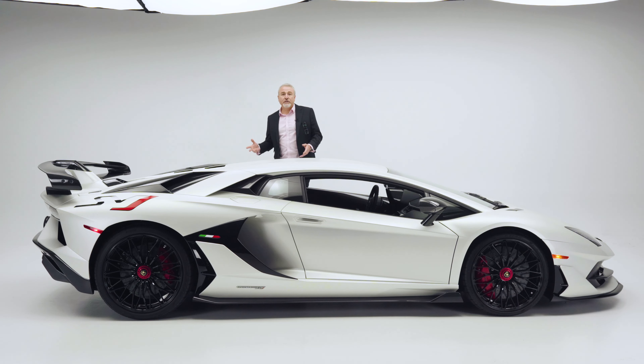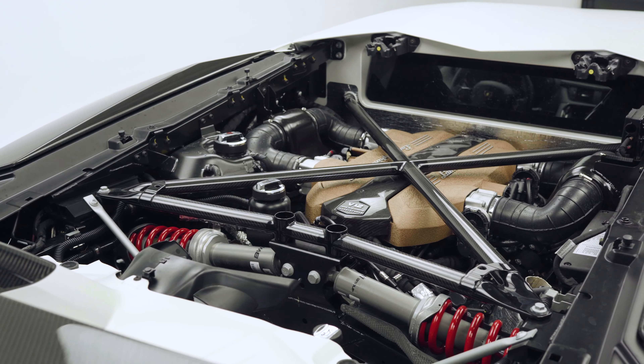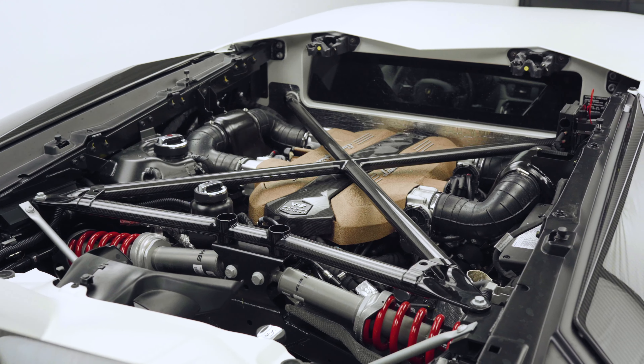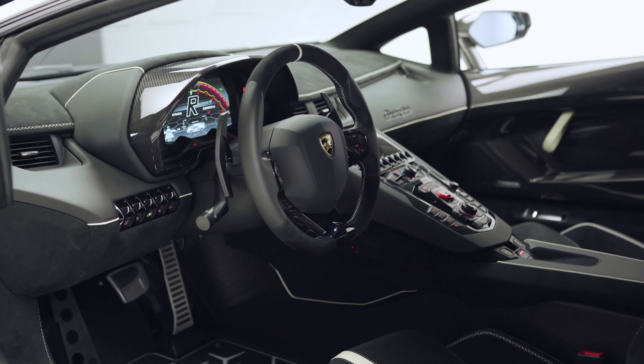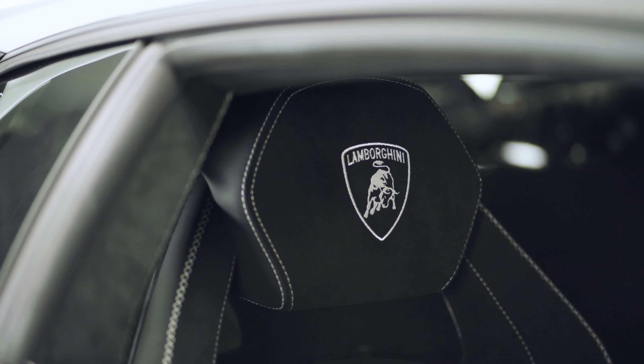Paired with a massive V12, 770 horsepower, naturally aspirated engine, this vehicle will reach speeds in excess of 219 miles an hour and a 0 to 62 time of 2.8 seconds.